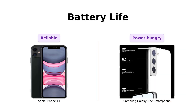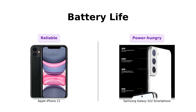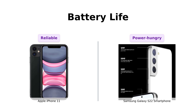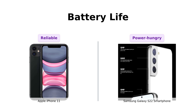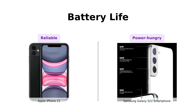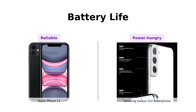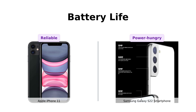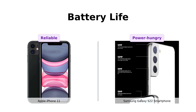Next up, battery life. The iPhone 11 has been tested for battery health and guarantees a minimum of 80% capacity. The Galaxy S22 doesn't explicitly mention battery health, and some reviewers noted that with all those high-end features, you might need to carry a portable charger. For reliable battery performance, the iPhone 11 takes this round.